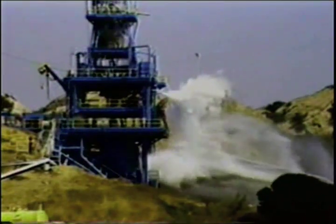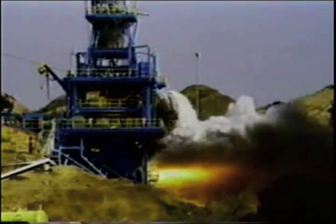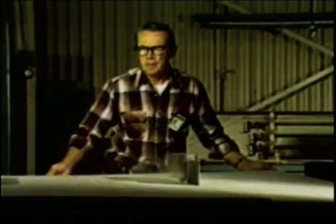Launch Start. For 35 years, Rocketdyne has had an active role in our nation's exploration of outer space. Through facilities like the Santa Susana Field Laboratory, we will continue on this great journey. New and exciting discoveries await the people of this planet. Through hard work and dedication, Rocketdyne will contribute to the history of tomorrow.